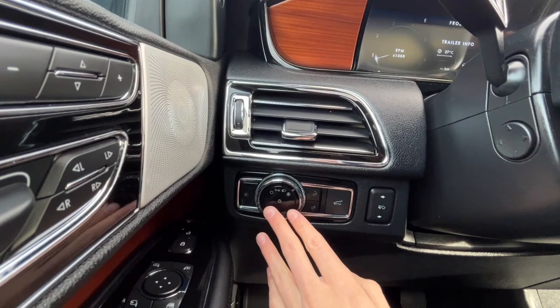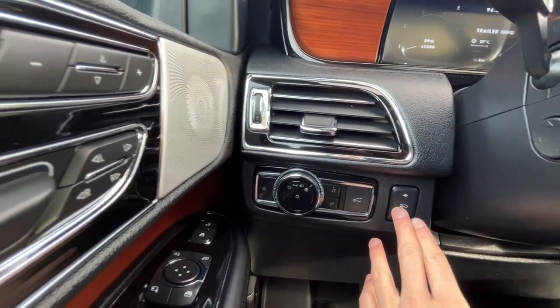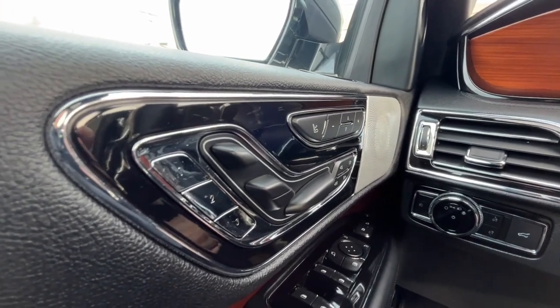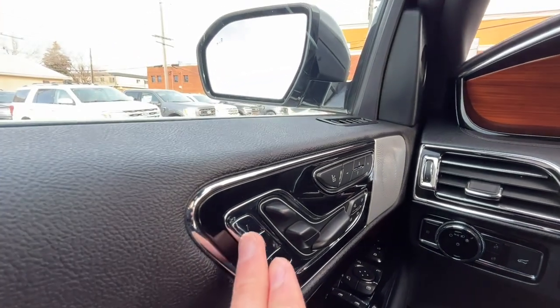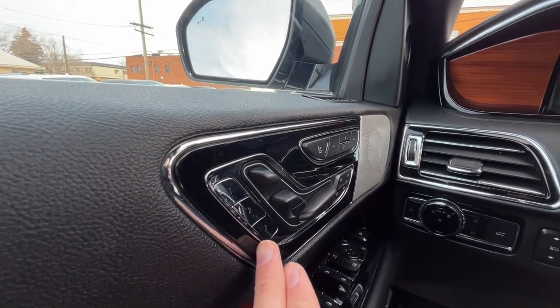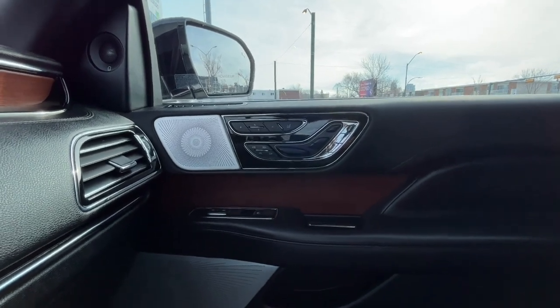Over here we have our lights, our power lift gate, and our power adjustable pedals. To the left we have our seat adjustment and we do have some lumbar control. We do have three memory settings for the driver's seat position and also three memory settings for the passenger seat as well.